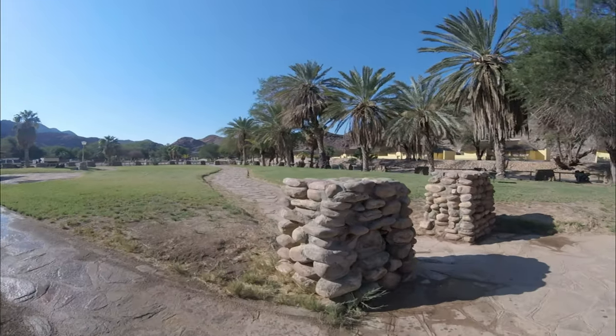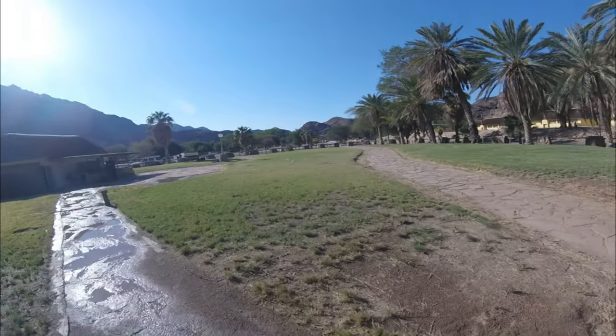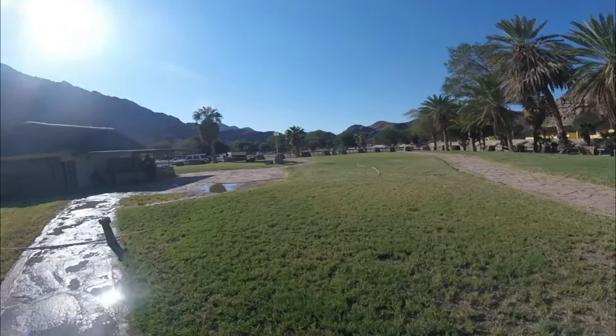Absolutely beautiful location. Beautiful rooms and a very relaxing atmosphere.